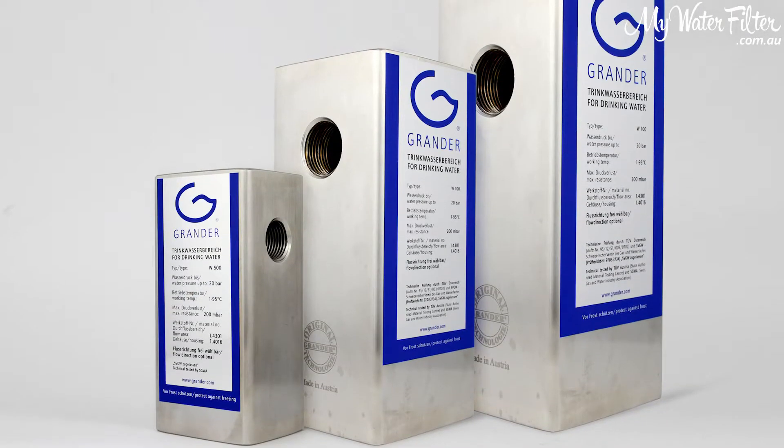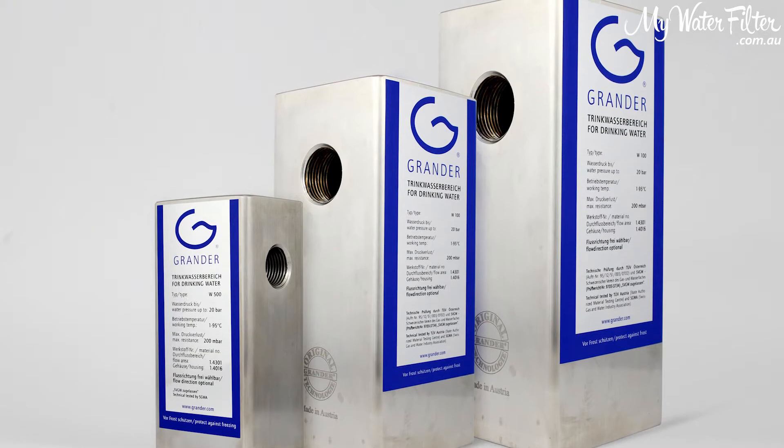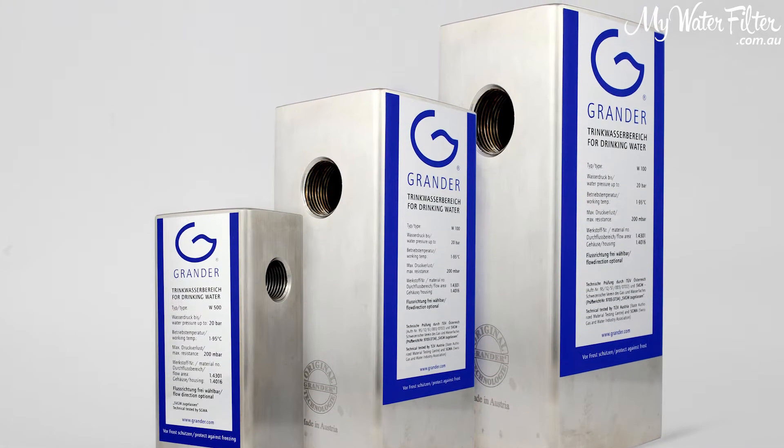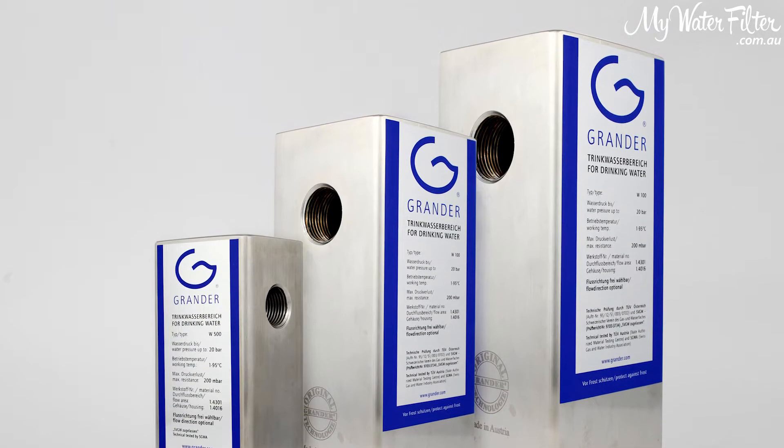They come in three different sizes: half inch for a small dwelling, a three-quarter inch for a three by one bathroom home, or a one inch for a four by two bathroom or larger home.